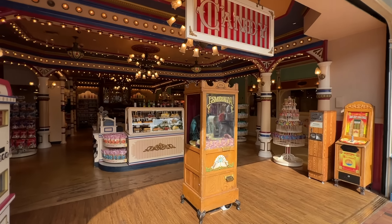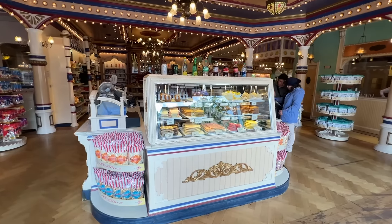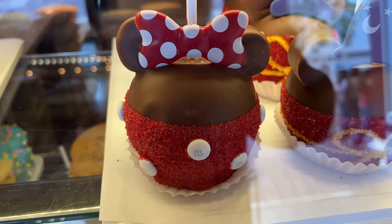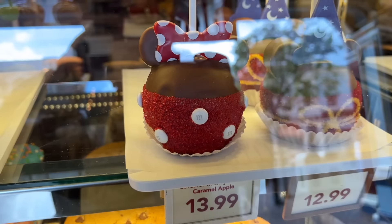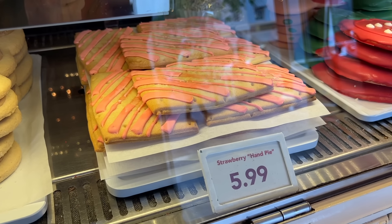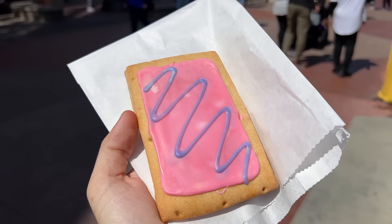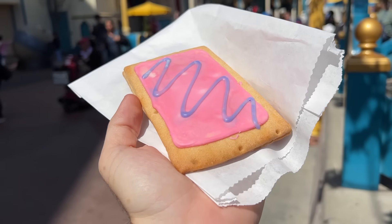You can see the mobile order menu for what's available at Gibson Girl. If we come into Candy Palace, we're not going to spend a whole lot of time because this is covered in our food guide, but just know that in here you can get a whole lot of Mickey-shaped treats like caramel apples and hand pies. Each of the confectionary places has a different flavor hand pie — it's basically like a custom Pop-Tart, but they're worth checking out.